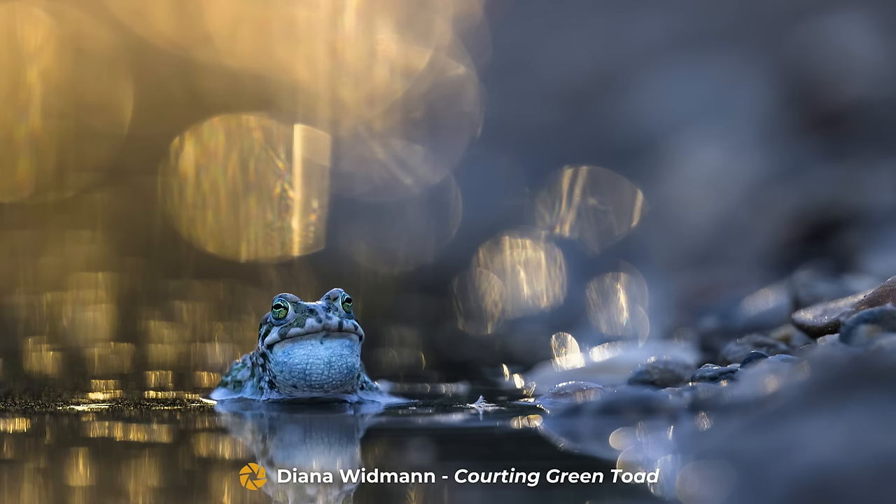Here we have it — the winning image in the Small Stuff round of the 2023 Pangolin Photo Challenge. It's a beautiful image taken by Diana Widman called Courting Green Toad. The judges particularly liked this image because it's very ethereal — the light behind, based on the description, is actually from a streetlight. This is a nocturnal toad, possibly taken by the side of the road in a puddle, and you can see what looks like gravel on the right-hand side. It just goes to show you don't have to go to Africa to take amazing photographs. You can see he's courting — his expanded neck means he is in the process of calling out for a mate. It's a really beautiful, well-composed, well-exposed image. Diana, congratulations — this is a very special image and a worthy winner, and we look forward to welcoming you on safari soon.